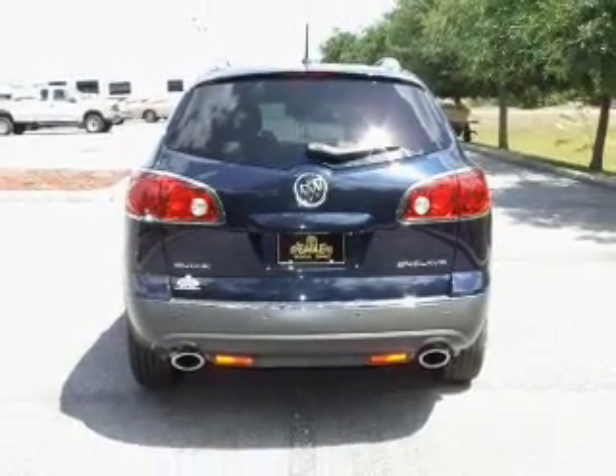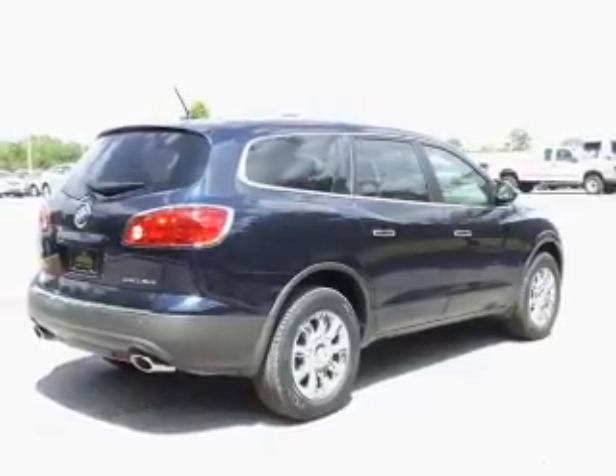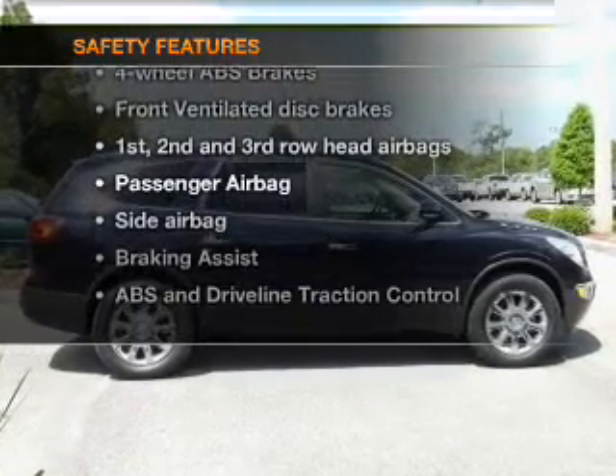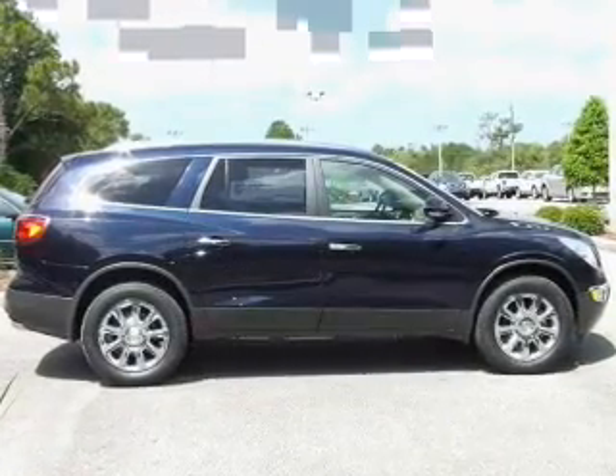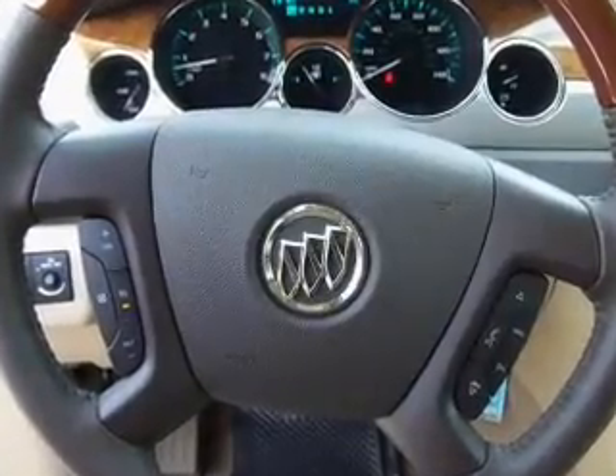Also included: cruise control, Bluetooth wireless, an AM/FM stereo with a CD player, and satellite radio. If safety is a high priority, rest assured knowing that these top safety components are included: front ventilated disc brakes, curtain head airbags, passenger airbag, and side airbag.